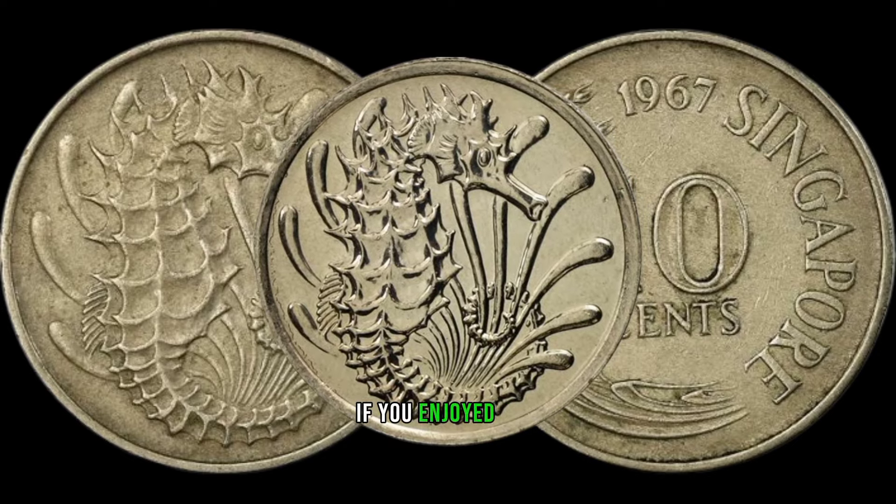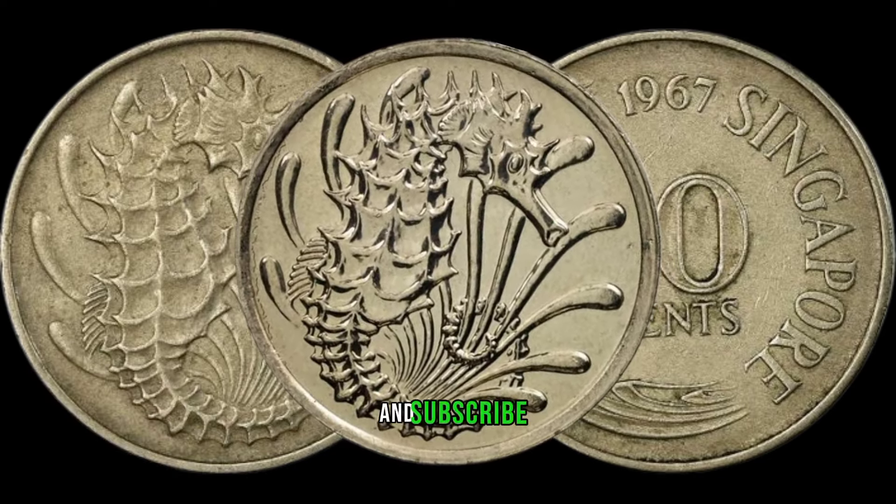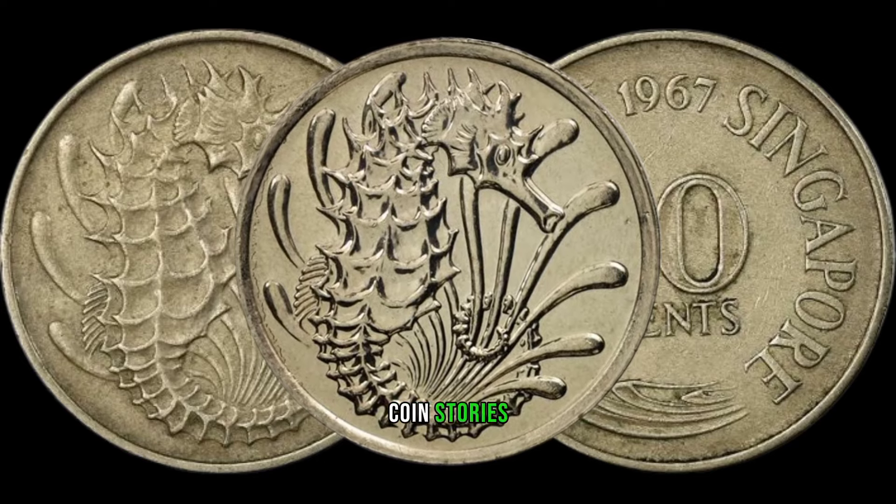If you enjoyed this exploration into numismatics, don't forget to like, share, and subscribe for more fascinating coin stories. Thanks for joining us, and until next time, keep the coin hunt alive!